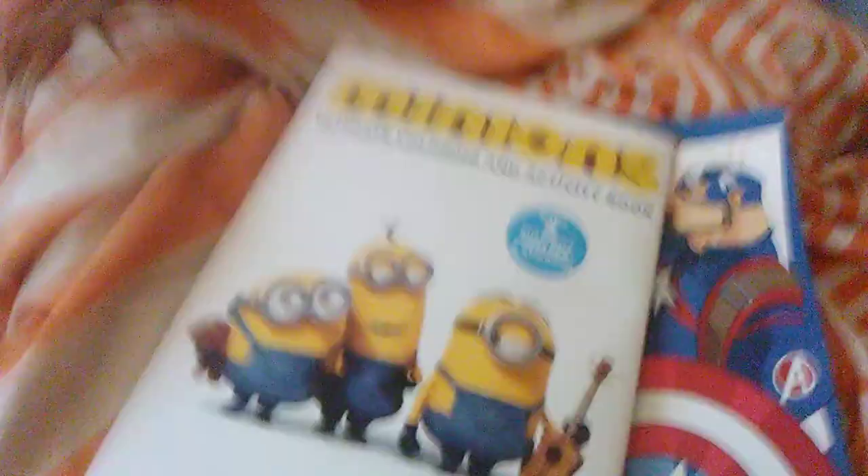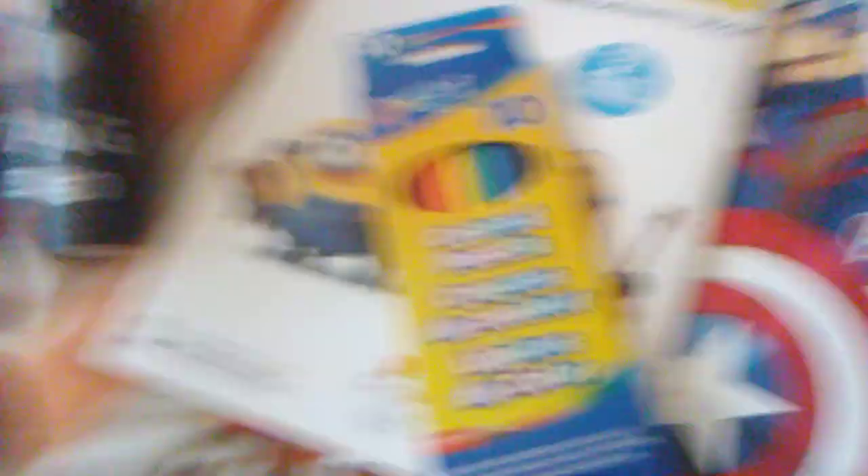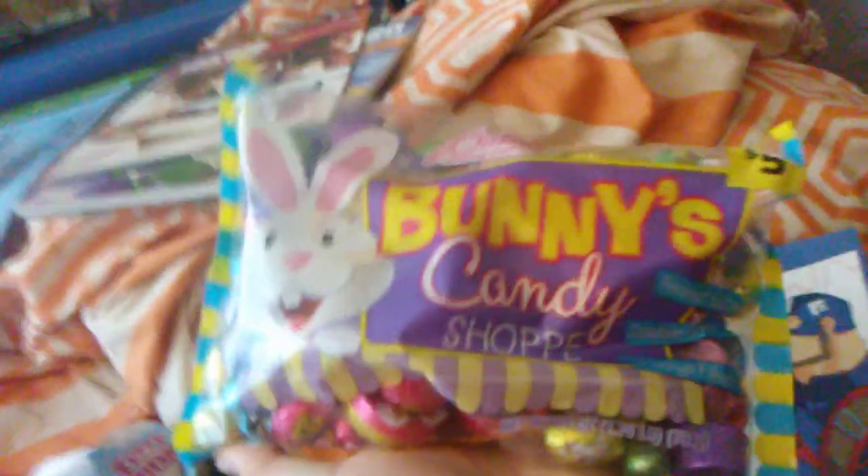I also got some cologne, coloring pencils, more cologne, and a bag of candy. That was my Easter haul 2020! At the time I'm filming this it's not Easter yet — this video is scheduled to be uploaded on Easter. I just got these early, but on Easter I will be uploading this video.